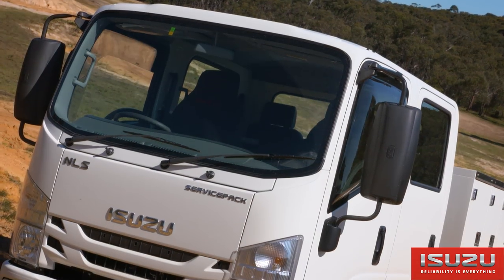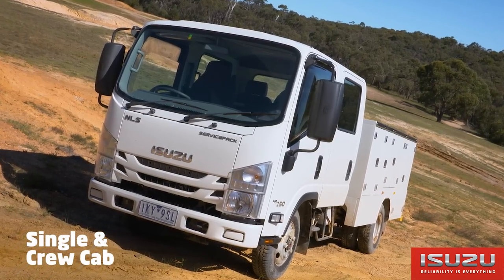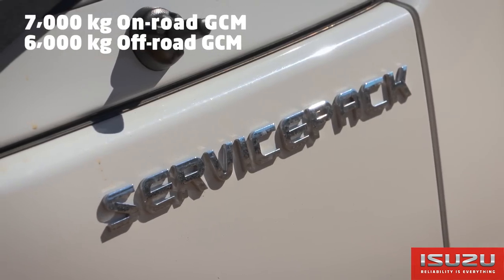The NLS 45150 all-wheel drive service pack is available in single and crew cab variants. It has a GVM capacity of 4.5 tonne, 7 tonne on-road GCM and a 6 tonne off-road GCM.